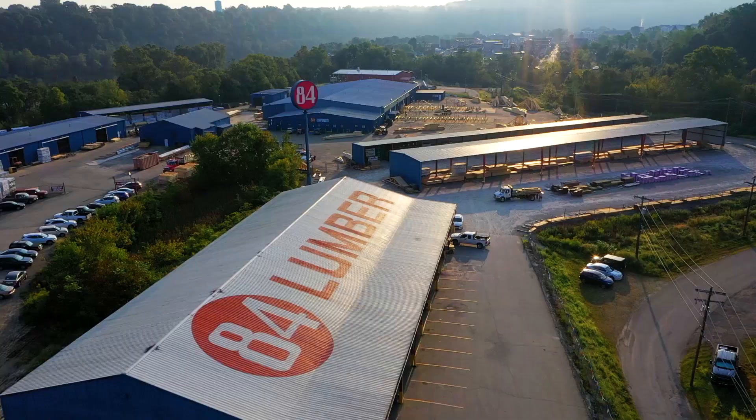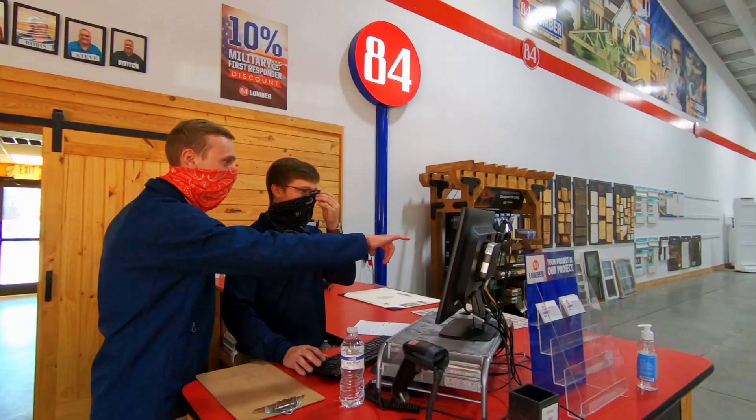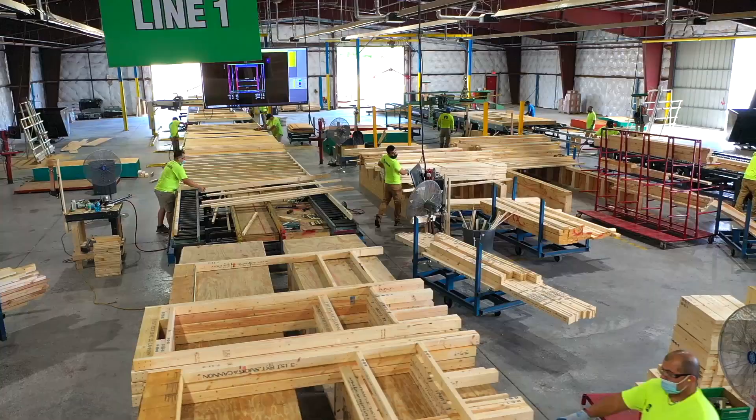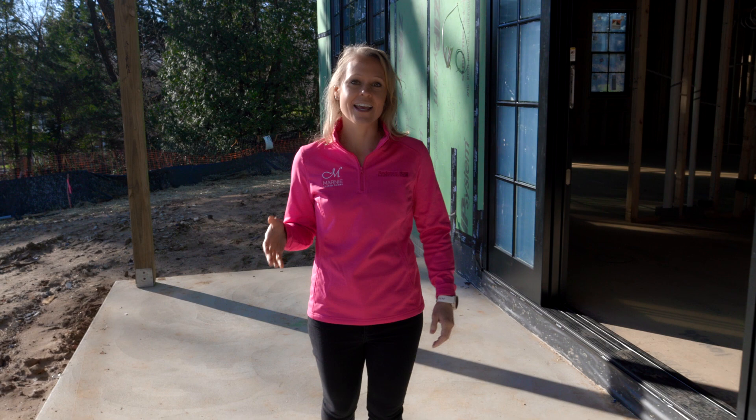84 Lumber is a family business. They've been around for nearly 65 years and now they're the largest privately owned building materials supplier in the country. I appreciate the value and attention to detail 84 Lumber brings to the job site each day. They're a great trade partner.